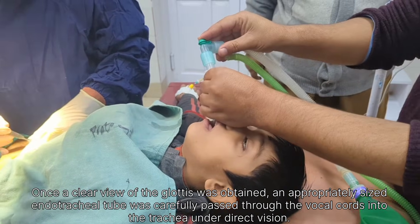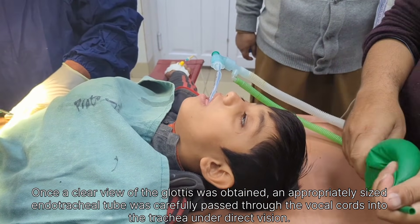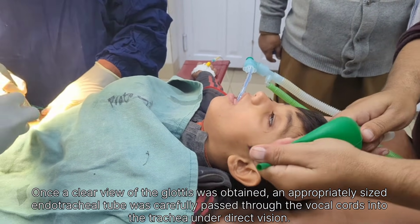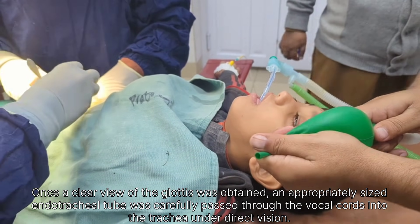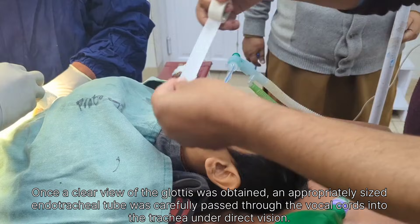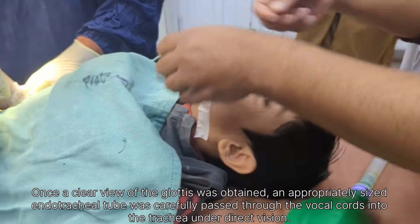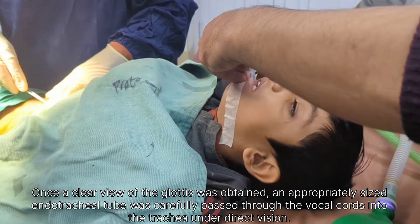After insertion, the laryngoscope was removed and correct placement of the endotracheal tube was confirmed by observing chest rise, auscultation of bilateral breath sounds, and capnography where available. The tube was then secured firmly using adhesive tape to prevent displacement.